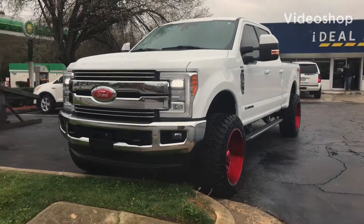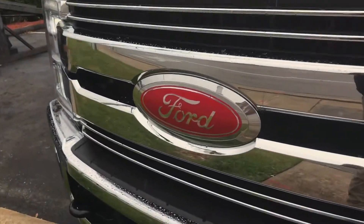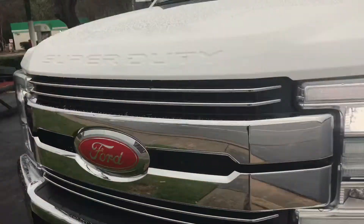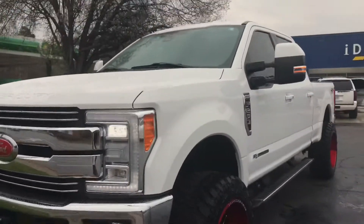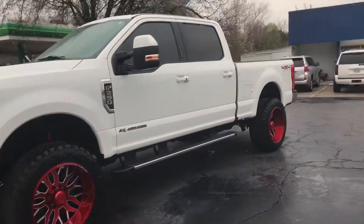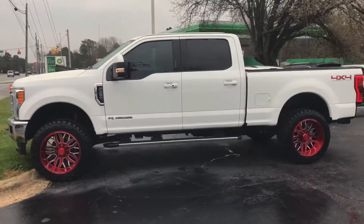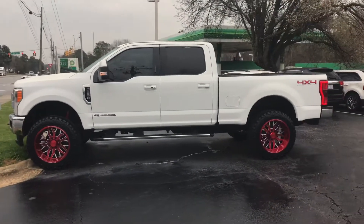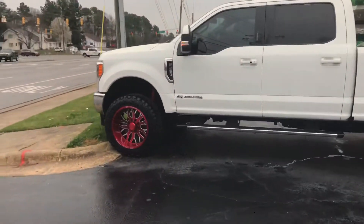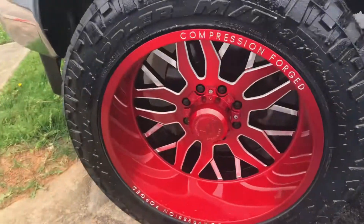It's a 2017 F-250 Lariat. My old geek house. Young Red, it's sitting pretty — compression forged wheels.